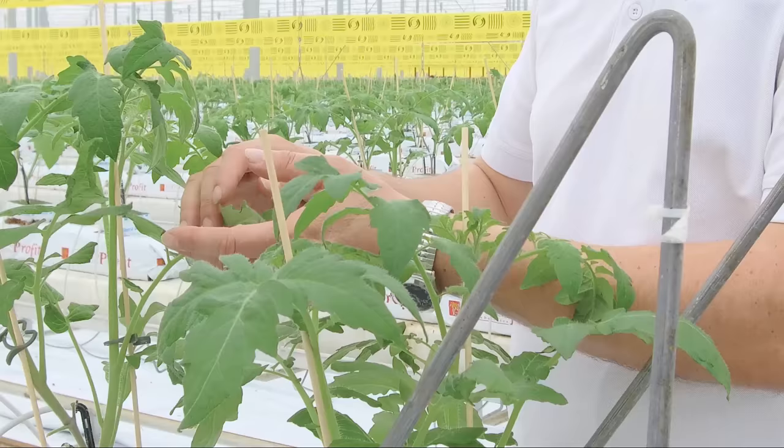Today we're hanging out in our phase four greenhouse. I'm with Isaac Braun. Today we are planting all of phase four's tomatoes, which include all the specialties — grapes, heirlooms, beef, and TOVs. It's quite a buffet of tomatoes.